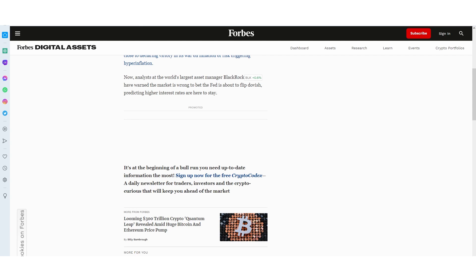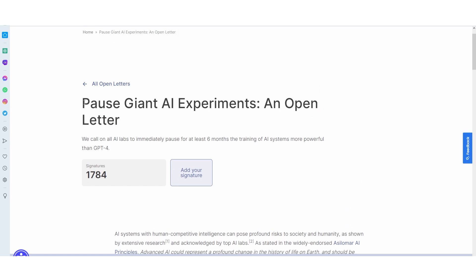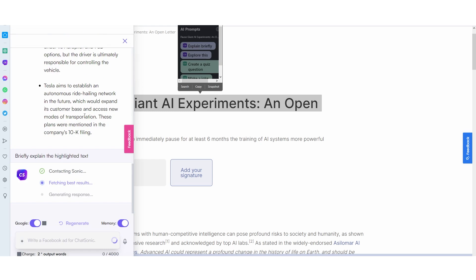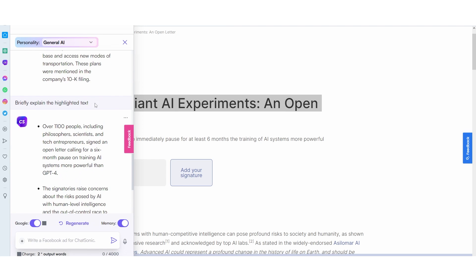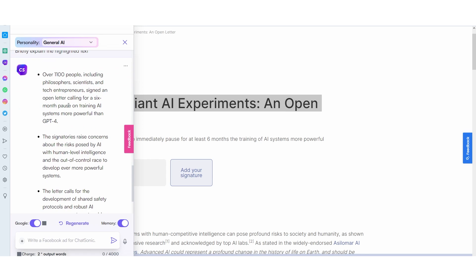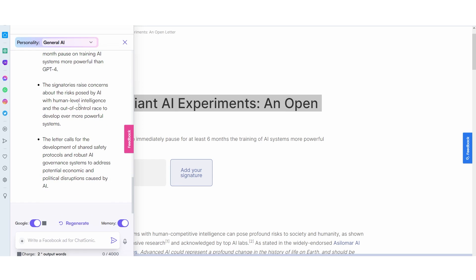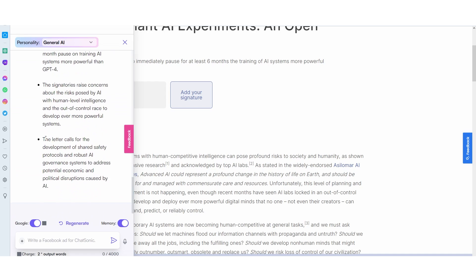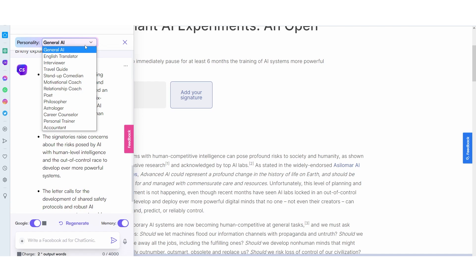Maybe you're researching new AI news — let's search the new GPT-5 pause petition that did come out. This is breaking news. If I click 'explain this briefly' and see if it can explore how this very new data is relevant to today, just based off the title it was able to go onto Google and get tons of data. It says over 1,100 people including philosophers, scientists, and tech entrepreneurs signed an open letter calling for a six-month pause on training AI systems more powerful than GPT-4. The signatories raised concerns about the risks posed by AI. We can also click 'explore this,' which asks it to help further explore the pause in giant AI experiments, an open letter.